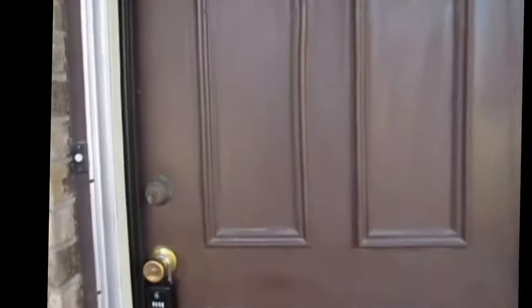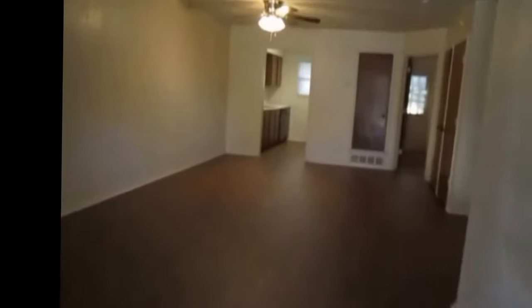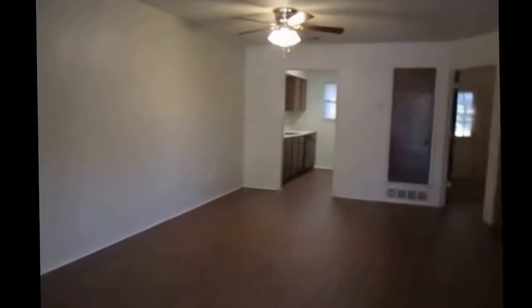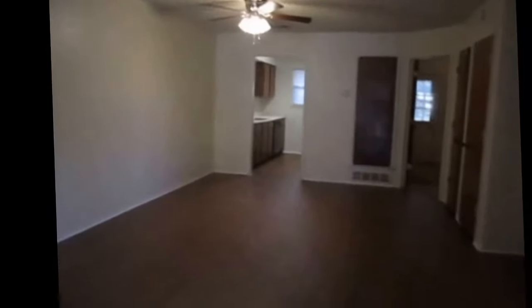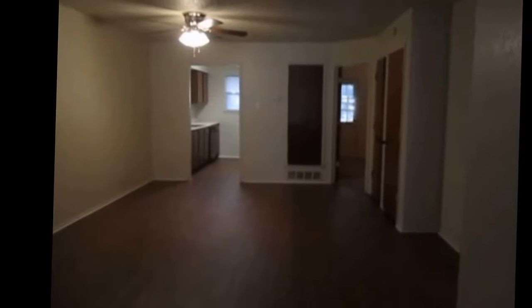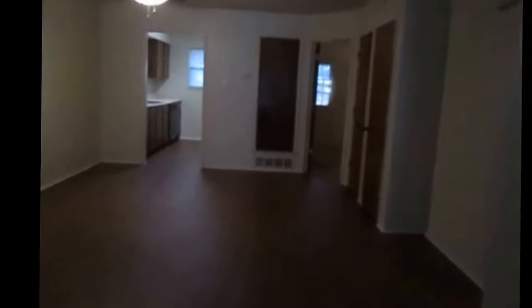As we enter the home, we've got two bedrooms, one bathroom, and 900 square feet of living space. We do have nice luxury vinyl tile coming into the entryway here. Right across from there is the dining room, kitchen, and master bedroom. And closer to my right is going to be the second bedroom.